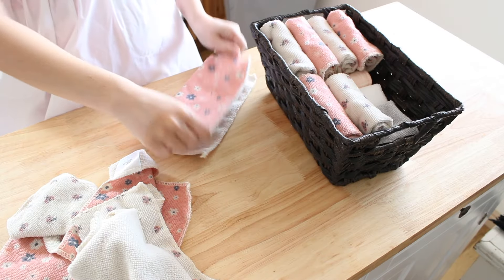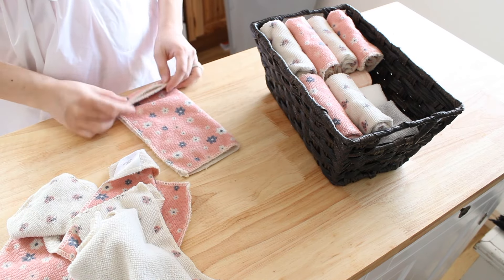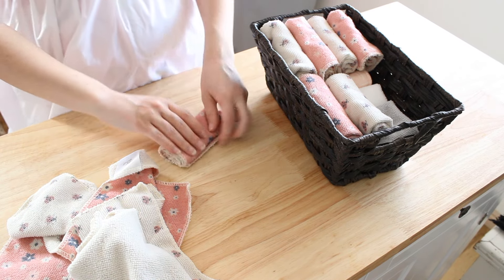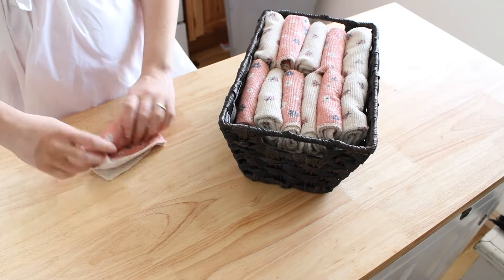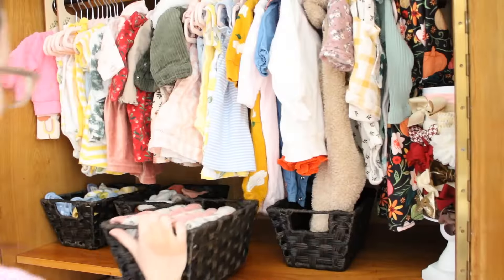Next up, I'm just getting these baby washcloths all organized, putting them into this little basket. I made sure to have tons of these because I know I'm going to constantly be using them to clean baby up, especially early on when she can't have baths.